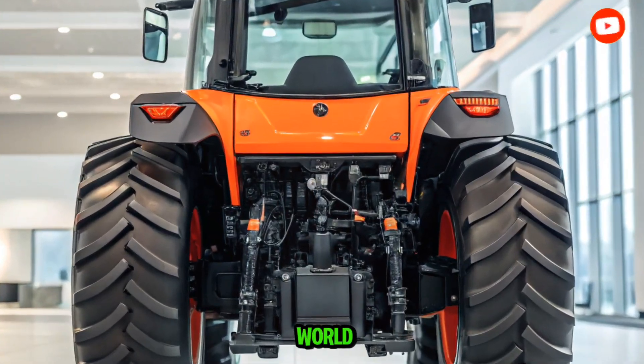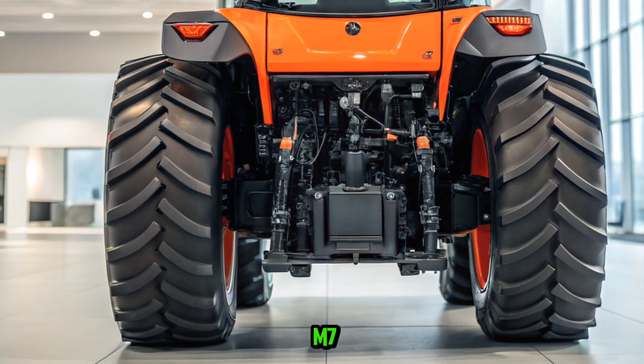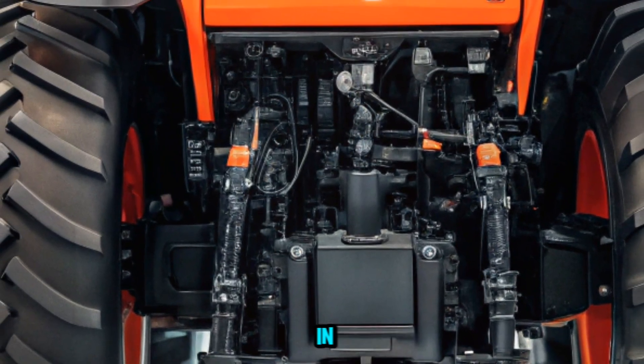Welcome back to Cars World. Today, we're diving into the impressive 2025 Kubota M7 series tractors, a lineup that's redefining efficiency and performance in modern agriculture.